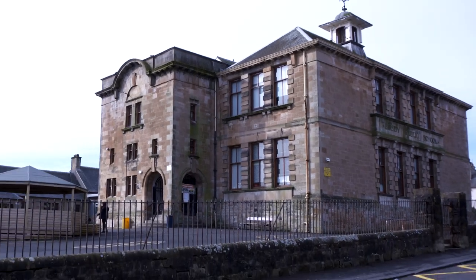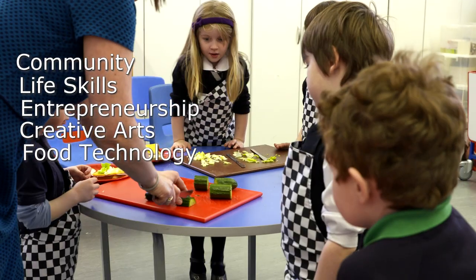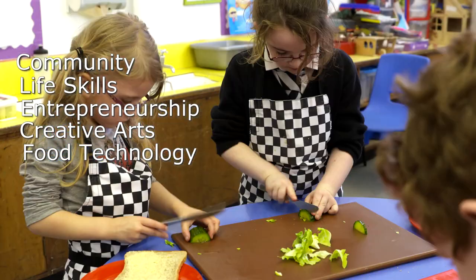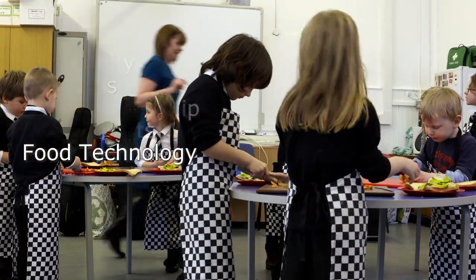At Buzzbay we work together across the stages through five themes to develop our skills for learning, life and work. We love this way of learning as we learn different skills that we'll use later on in life. We get to experience first-hand the skills you need for different careers and professions. There are too many fantastic opportunities here at Buzzbay to show you them all, so here's a quick look at how one of them works: food technology.